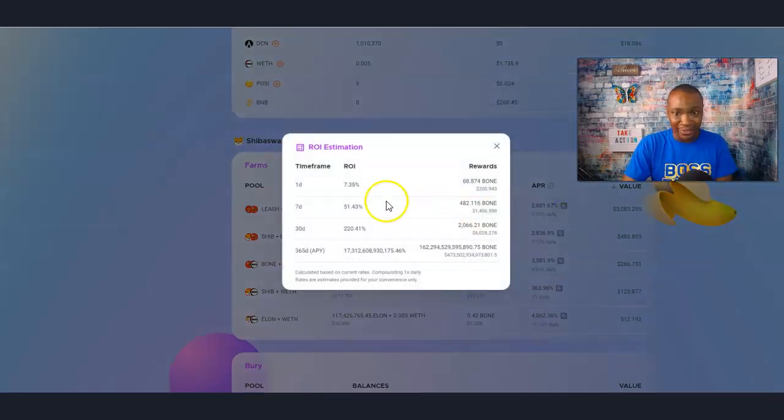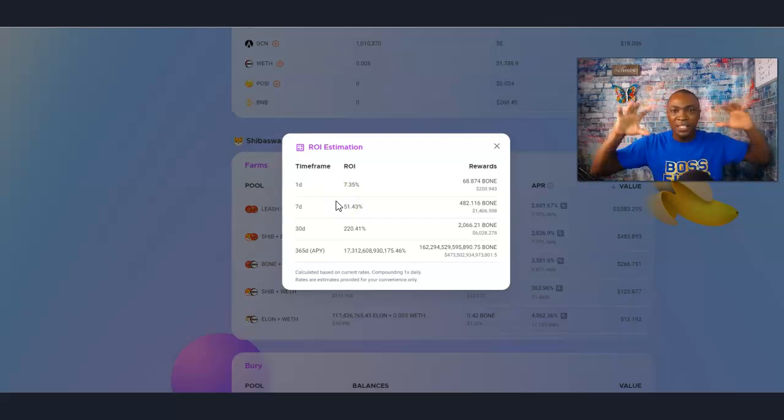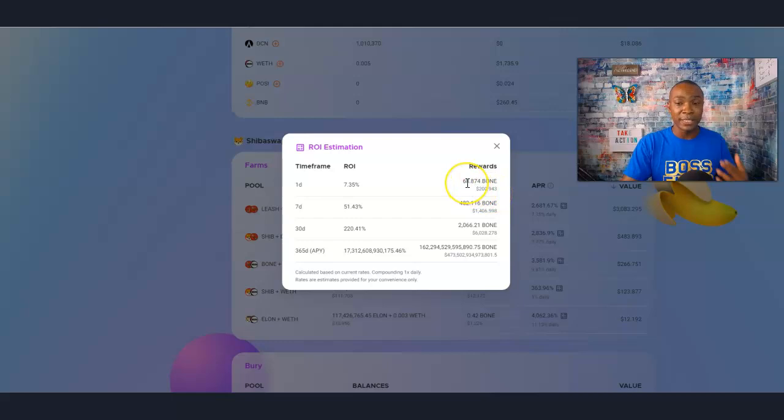If I click on this calculator, it's going to give me the ROI estimation. These numbers are current as of right now. This is before the liquidity event — during the liquidity event, these numbers could adjust, but I'm really excited about what they are now. Let's look at this: one day at $200 is 68 bones per day — 68 bones per day, that's pretty phenomenal. Seven days at 482 — 482 bones in seven days. 30 days: 2,000 bones in 30 days. So that is the power of pairing this, especially with the leash and bone combination. It gives you an estimation of exactly what your rewards are. If I keep this pairing in here, every month it's going to be over 2,000 bones that we will receive.